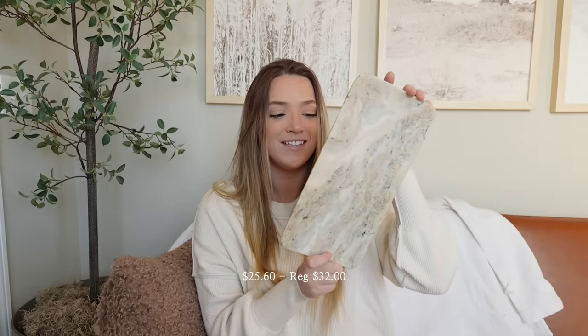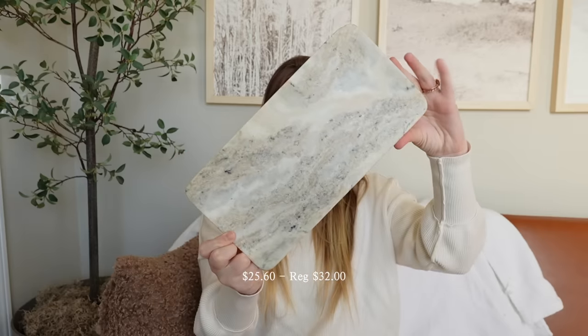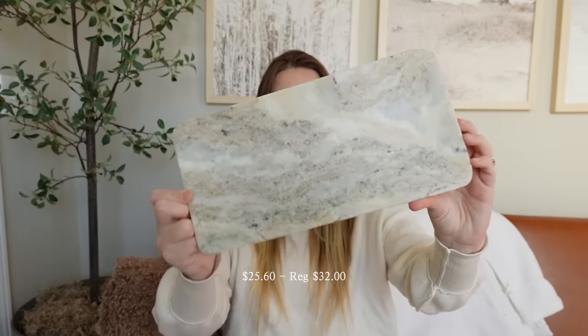McGee & Co is definitely my favorite designer store. I feel like their prices compared to other high-end stores are not too bad — some things are very expensive and I can't afford at all — but there are some things, especially their decor pieces, that are pretty affordable. The first thing I got is this tray, and it's marble with a kind of beige-y tone. I love it — I think it is so beautiful. It has little pads on the bottom so it doesn't scratch up your countertop.